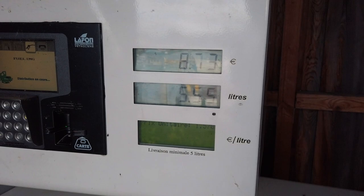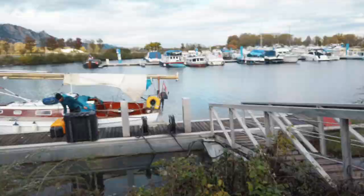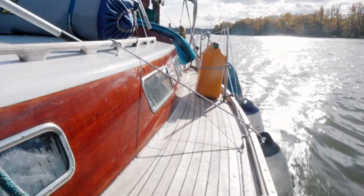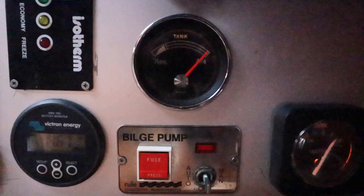We filled up our fuel tank and all four of our jerry cans for a total of 160 euros. We found we were using about 20 liters of diesel for every full day on the river, which is about 30 euros.